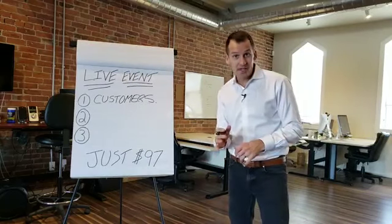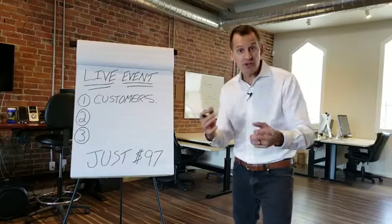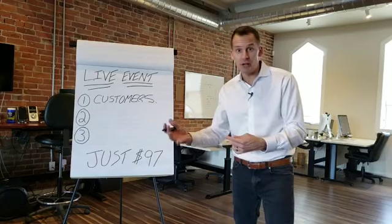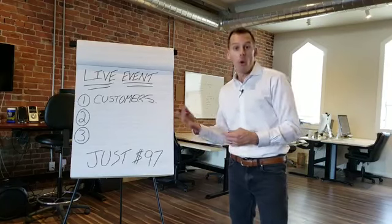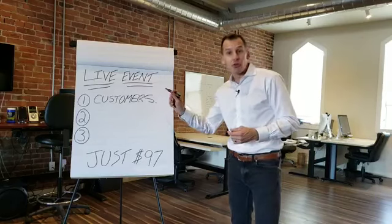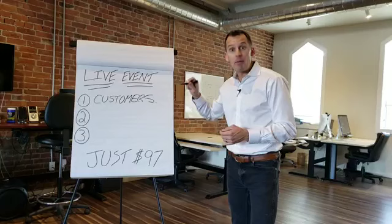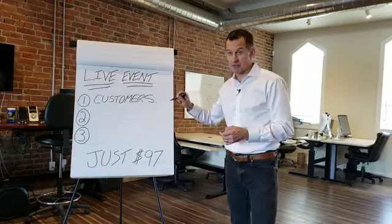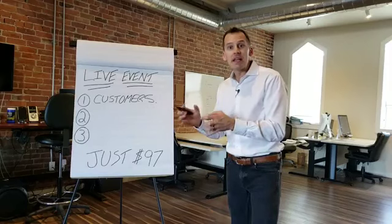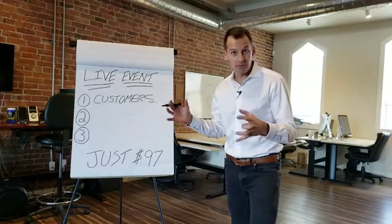Chances are your database is the most profitable asset you have in your mortgage business. Most of your deals are probably coming from referrals from people that know you, like you, trust you — your center of influence — or from past customers that you've done business with. I have three specific strategies we're using to generate more deals from your past customers, putting three systems in place so you get the maximum amount of referrals.